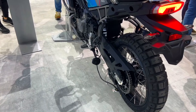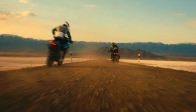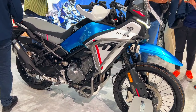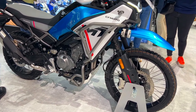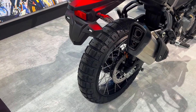Chassis and suspension: the 450 MT comes equipped with a spoke wheel setup — 21-inch front and 18-inch rear — that can handle rough terrain. Braking is handled by a single 320mm disc with a four-piston J1 caliper up front, and a 240mm disc with a single-piston caliper at the rear.